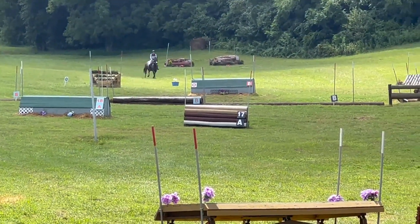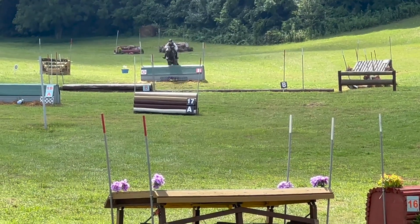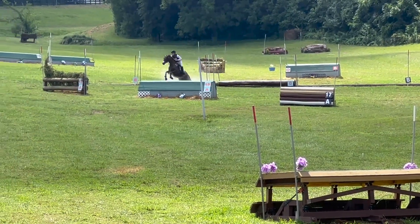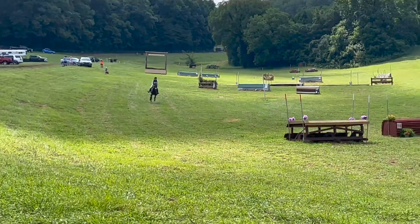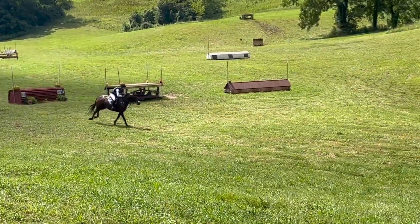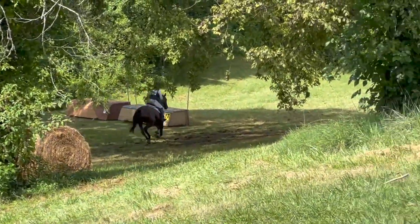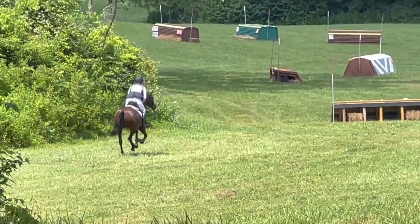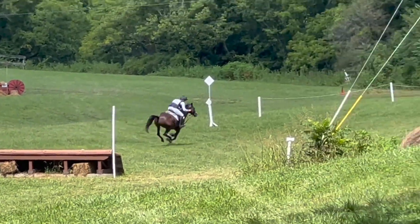Coming to the combination in the water — she got a good shot up the bank and made it look really easy. Then coming to the second-to-last fence — really good shot. She's so fun to ride because when she jumps, she jumps you into the clouds a little bit. Finishing over the last fence, she easily made time and moved into second place. Really, really pleased with Fifi and how well she did this weekend.